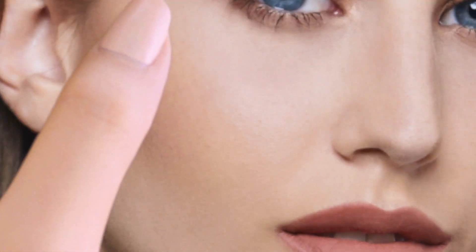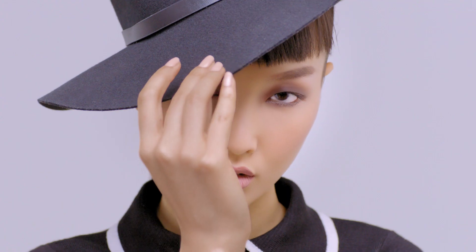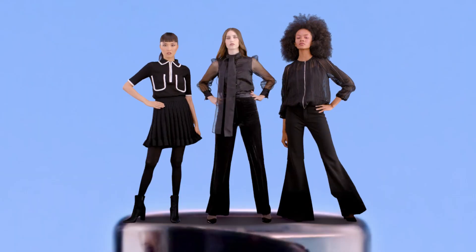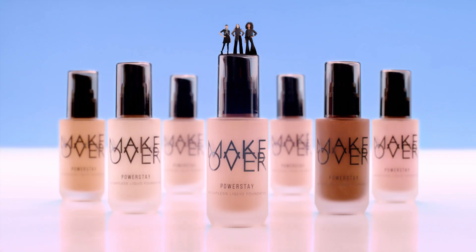Can't deny it. Also containing UV protection for confidence to show your skin. Here's a perfect tip: Stay light all day and stay on top with Makeover PowerStay Weightless Liquid Foundation. Makeover.